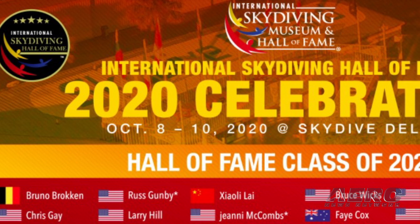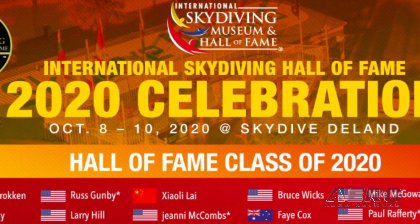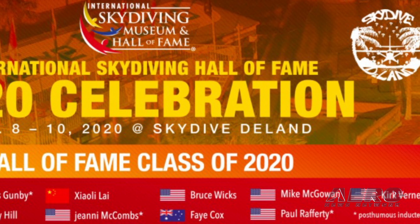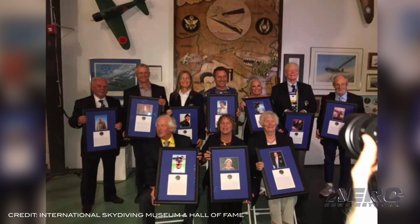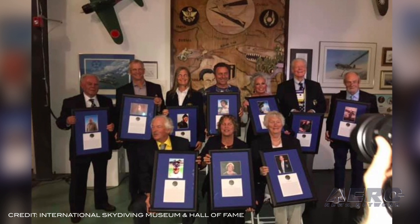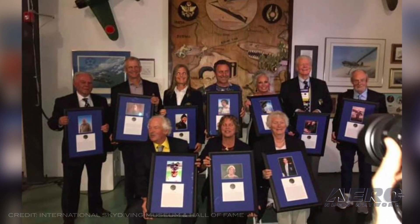The International Skydiving Museum and Hall of Fame is still planning on holding its 2020 celebration October 8–10 at Skydive to Land in Florida. James F. Curtis, Museum President and CEO, stated: "We are extremely hopeful we will all be back to some sense of normalcy by then, and able together to not only celebrate this year's Hall of Fame inductees, but to once again be with the special friends this sport has brought to each of us."